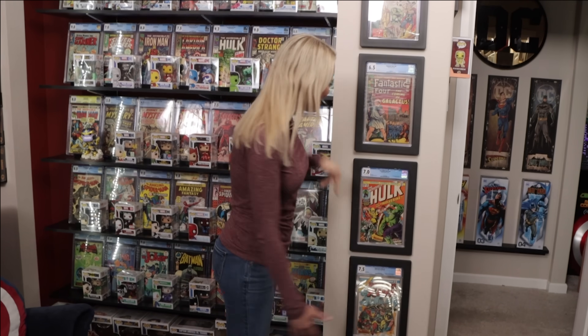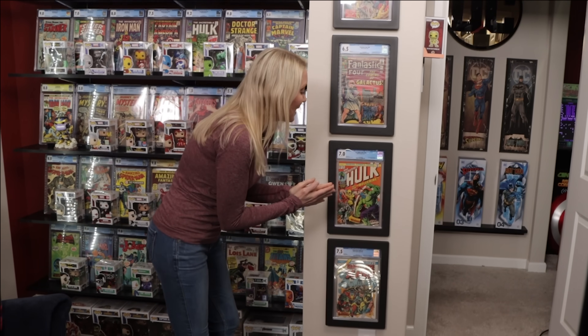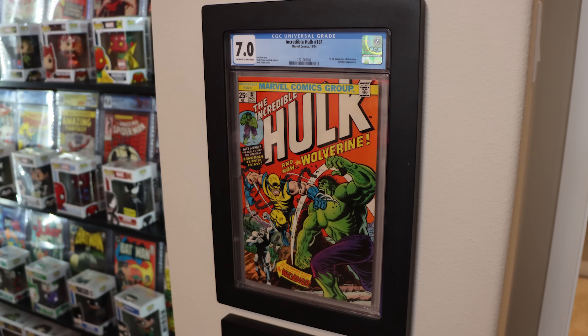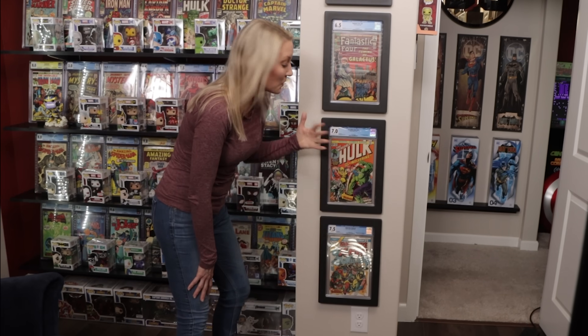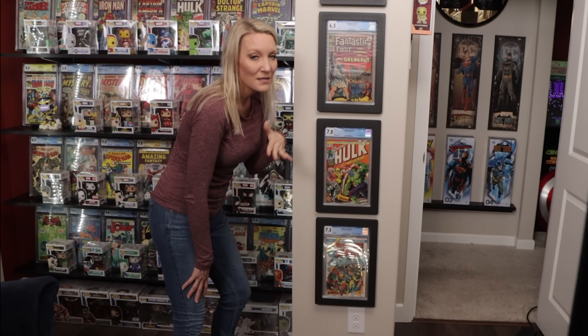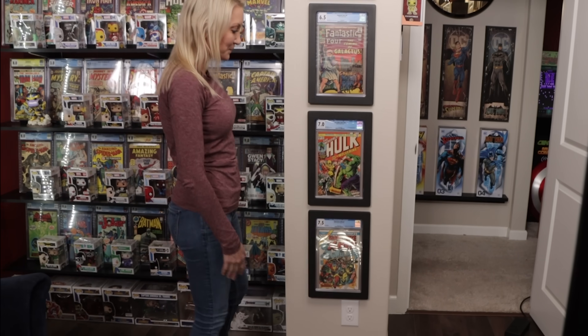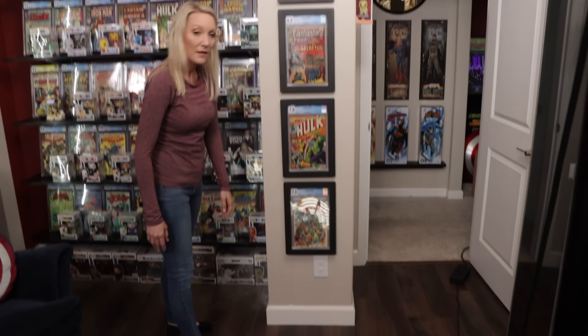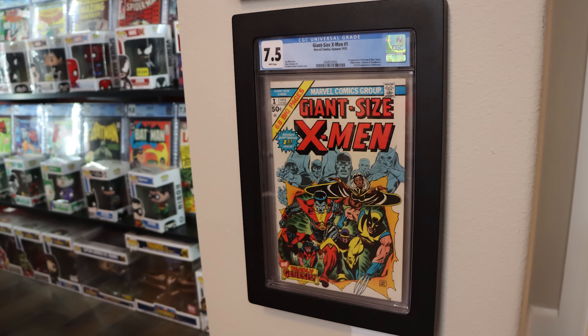I'm going to skip down to this one — it has a little bit of controversy surrounding it. This is the first full appearance of Wolverine. It's number 181, but actually in number 180 Wolverine had a full page at the very end, so some people think 180 is the first appearance and some think this one is. What do you think? I think it's number 180. And wrapping up, this is Giant Size X-Men number one.